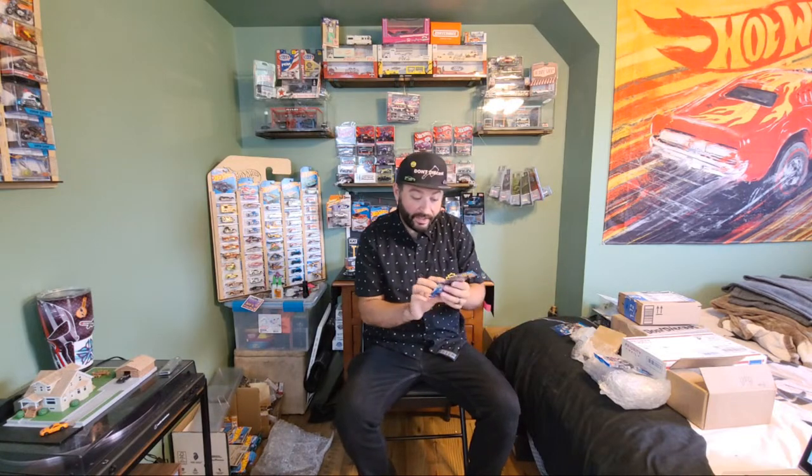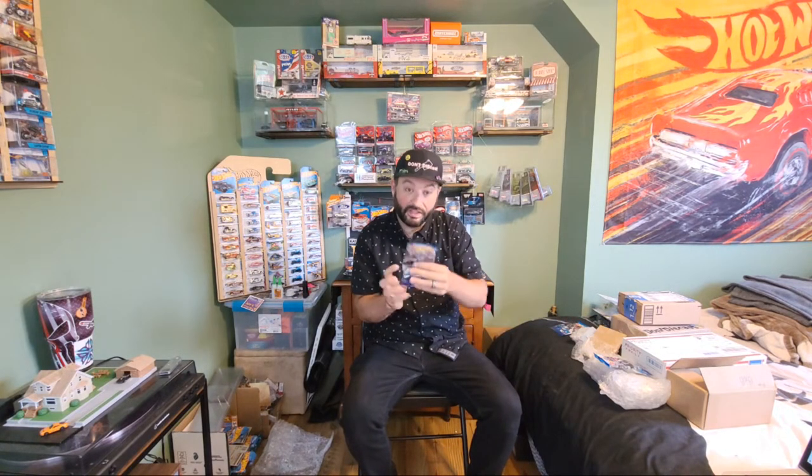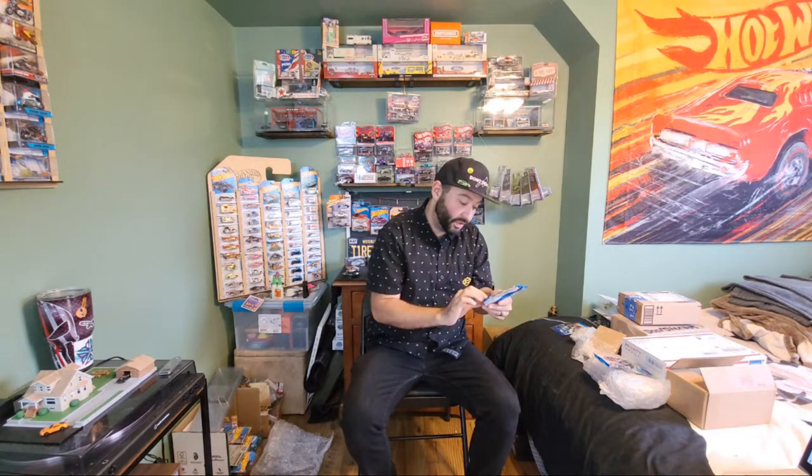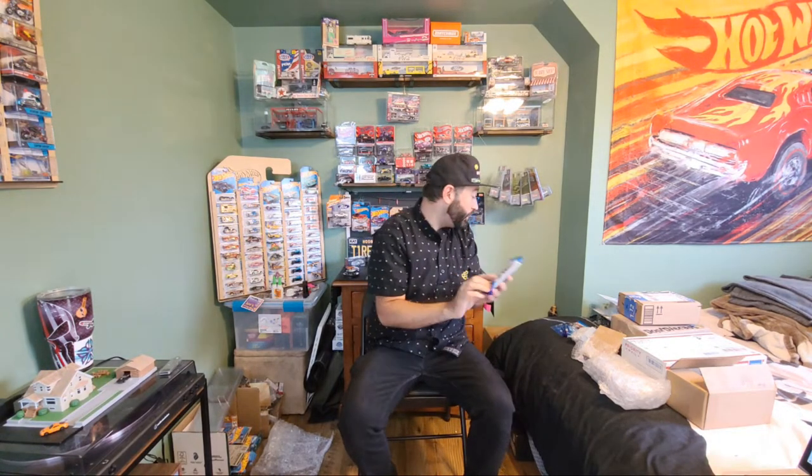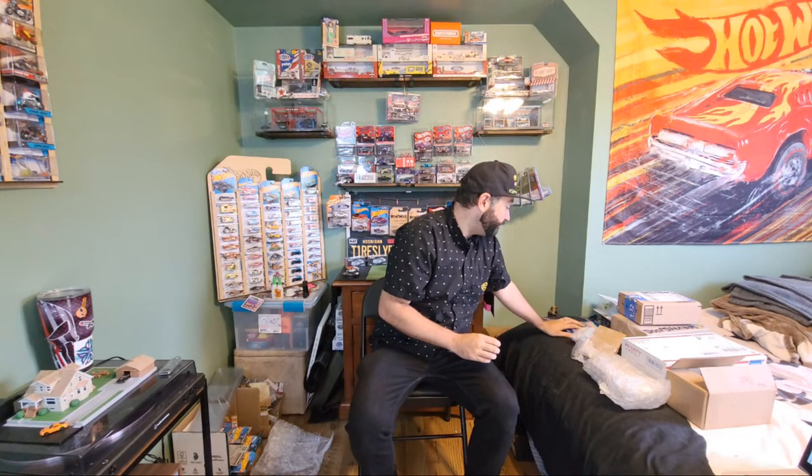He must have got to a fresh batch of these. This is number three, which is the Acura I believe. And number one — I haven't been able to find this at all. That is super cool. I'm like, do I open them? I really like them.